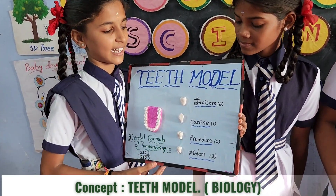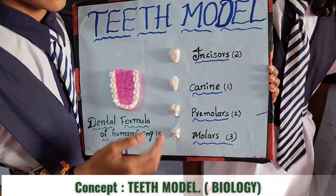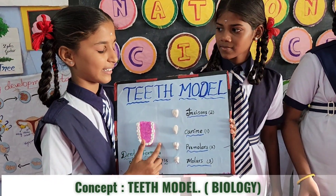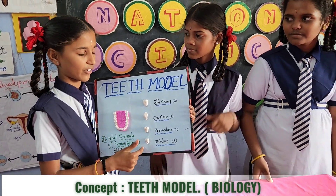The teeth are the hardest substance in our human body. Besides being essential for chewing, the teeth play an important role. Important teeth, most due to permanent teeth. There are four main types of teeth, each one has a different shape and different functions.